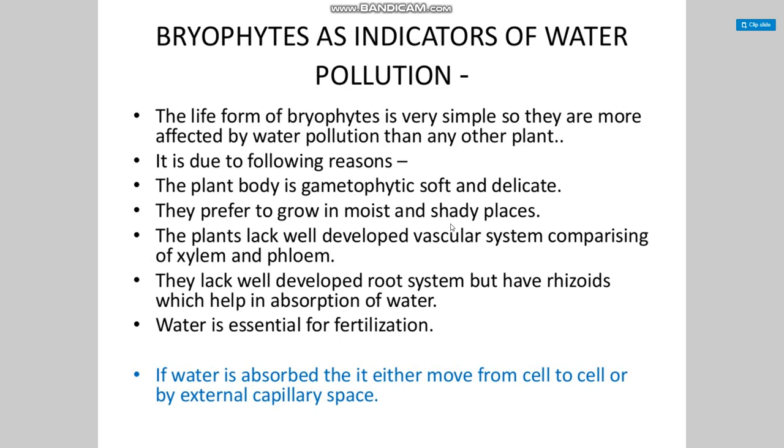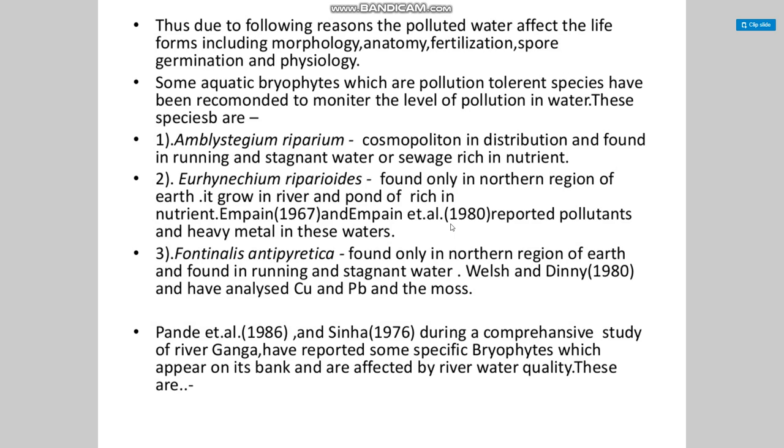Bryophytes as indicators of water pollution: the life form of bryophytes is very simple, so they are more affected by water pollution than any other plant. The plant body is gametophytic, soft, and delicate, and they prefer to grow in moist and shady places. They lack a well-developed vascular system — no xylem and phloem — and lack a well-developed root system, having only rhizoids for absorption. Water is essential for fertilization and is absorbed from cell to cell or by external capillary spaces. Thus, polluted water affects life forms including morphology, anatomy, fertilization, spore germination, and physiology.